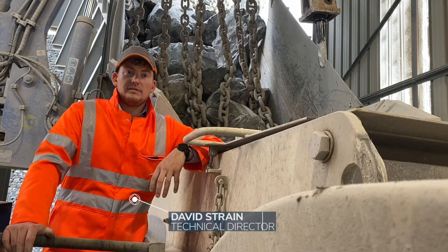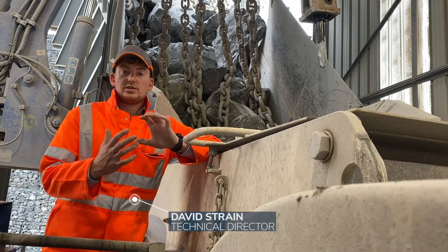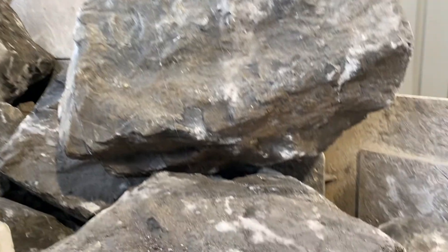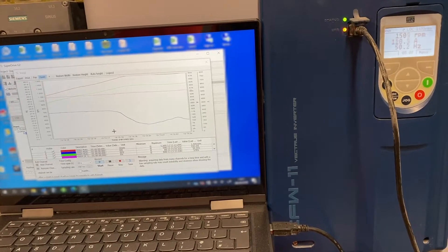This system we have developed basically unblocks our crusher from a static position using a forward and reverse action, using several parameters including current speed and DC bus voltage.